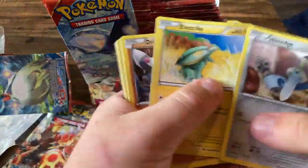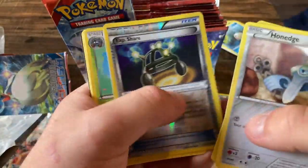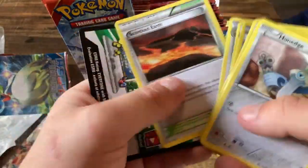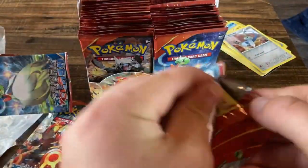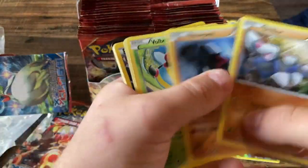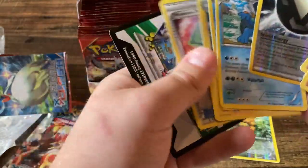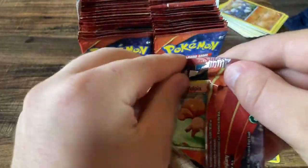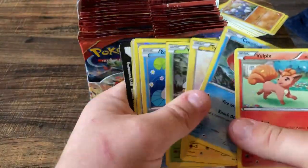Honestly this entire set is not super expensive yet for an XY set — I kind of highly recommend going and trying to pick it up. By the way, we're like four packs deep and have not gotten a single hit yet. Energy and a Swampert — you gotta be kidding me, this is rather pathetic.